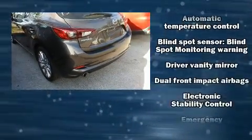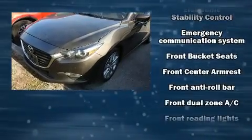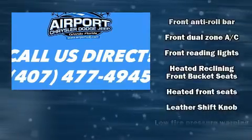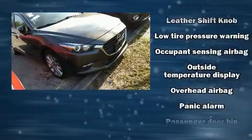Mazda ensures the safety and security of its passengers with equipment such as traction control, anti-whiplash front head restraints, a panic alarm, an emergency communication system, and four-wheel disc brakes with ABS.